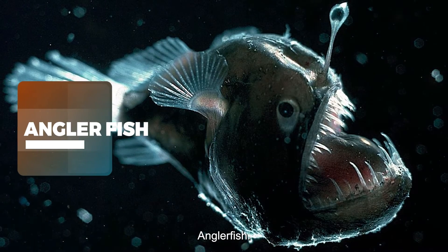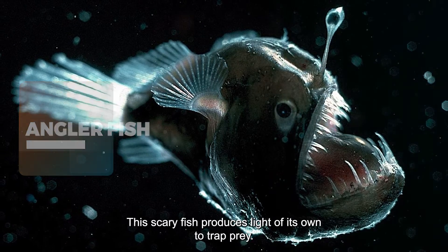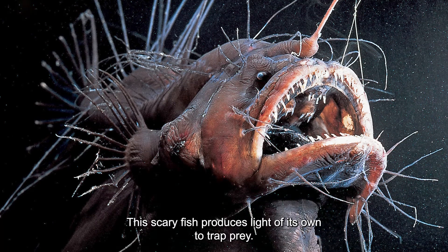Anglerfish — found all over the world. This scary fish produces light of its own to trap prey.